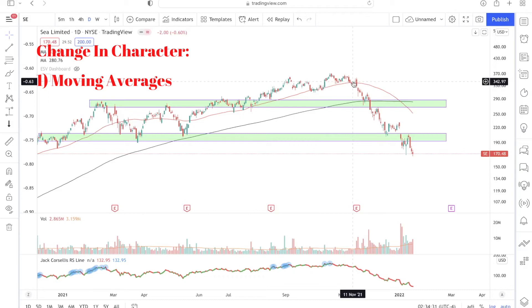But once we reach this inflection point, there was a change in character for Sea Limited stock. From this point onwards on the right side of the chart, prices are no longer finding support at the 50-day moving average. In fact, prices broke below the 50-day moving average and never got back above it. Then, a few trading sessions later, prices broke below the 200-day moving average as well — a major warning sign and a major change in character.